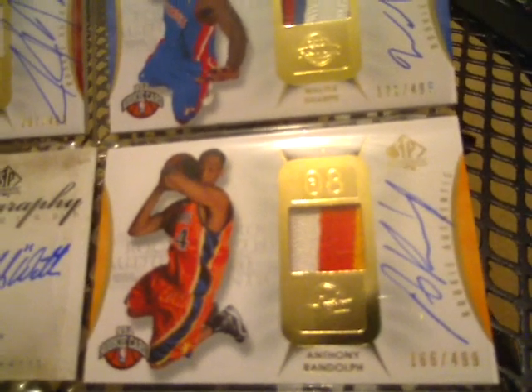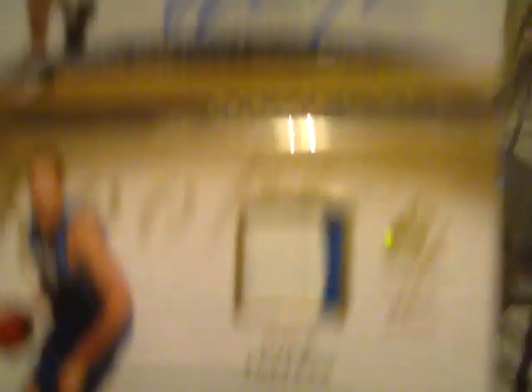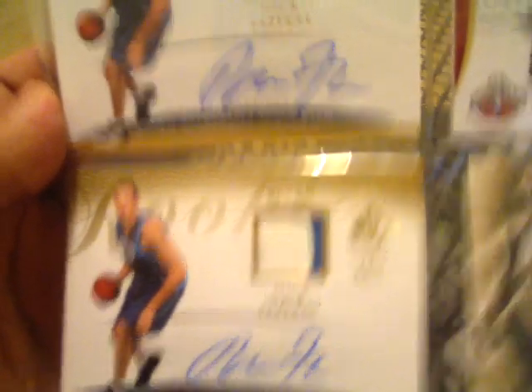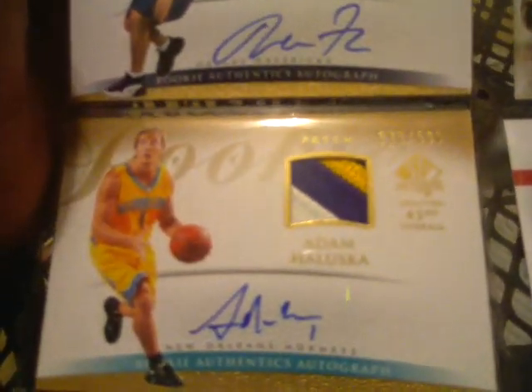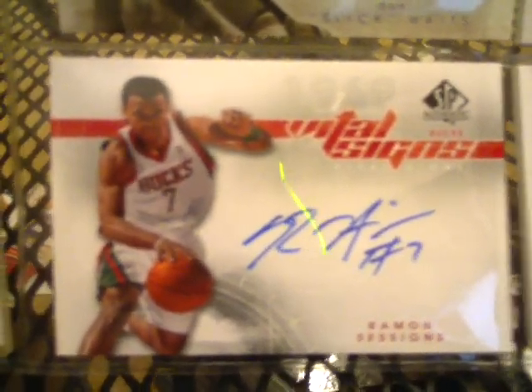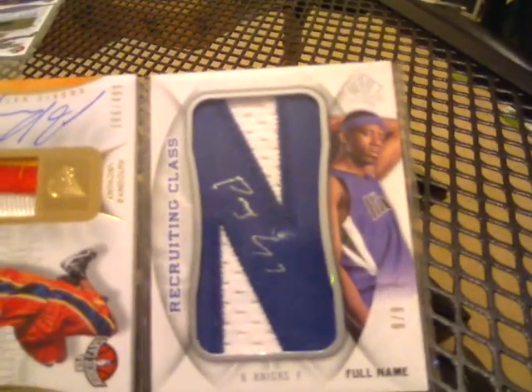It's always nice the more colors you get, obviously. Next is Anthony Randolph, rookie 3-color auto, number 166 of 499. Next one's going to be a Chirography of Don 'Slick' Watts — not numbered. Next one's going to be a Nick Fazekas again, 533 of 599, 2-color patch — different color patch than the other Fazekas: that one's gray and white, this one's blue and white, also numbered to 599. Next one's going to be an Adam Haluska, number to 599, 3-color patch auto. Next one's going to be a Ramon Sessions vital signs auto — not numbered. And the next one is a Patrick Ewing Jr. Letterman, number 9 of 9, auto — a pretty nice card right there.